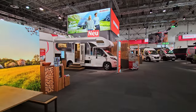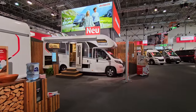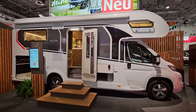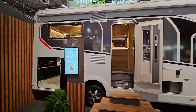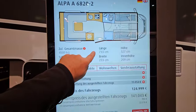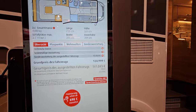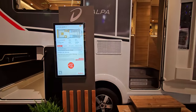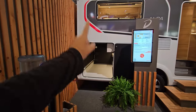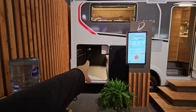It's got a rear lounge and sleeping in the overcab at the front. It's 733 centimetres long and it comes at a cost of €141,000. For a rear lounge model it's got a very large and high garage.